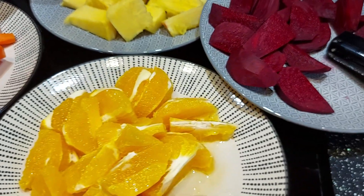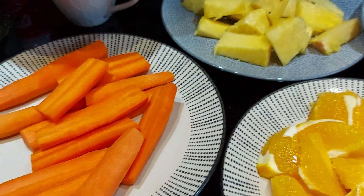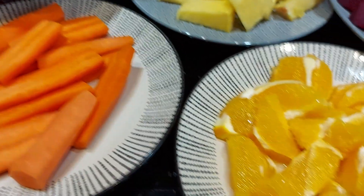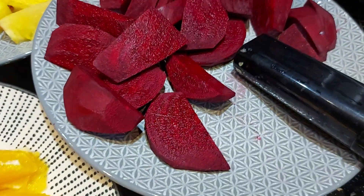Hi everyone, today I'm going to be showing you how I make this immune boosting juice. For the ingredients, I've got some carrots, I have some oranges, I have some ginger, some beetroot,